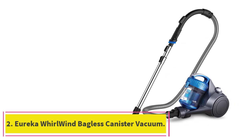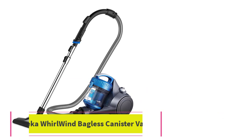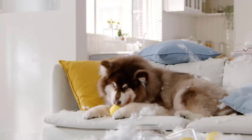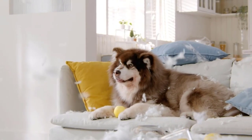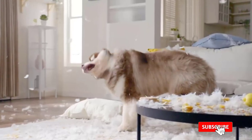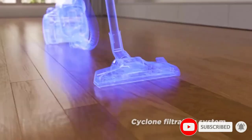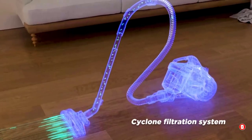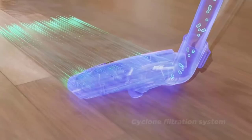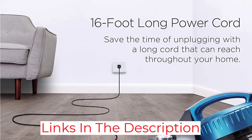Number 2: the Eureka Whirlwind Bagless Canister Vacuum. With swivel steering, this canister vacuum is meant to be easy to maneuver around furniture and up and down stairs. You can choose between three different suction controls on the handle depending on the surface — carpet, upholstery, or hard floors. The vacuum, which weighs approximately 8 pounds, also has an automatic cord retractor and quick dust release on the side of the canister.